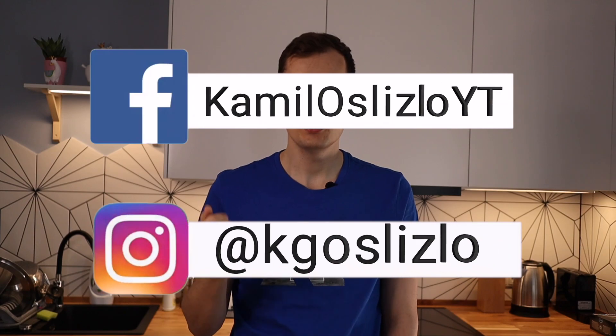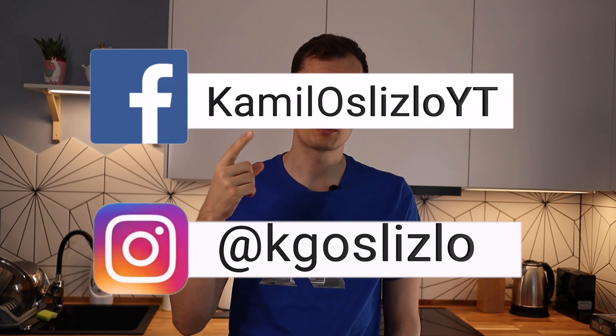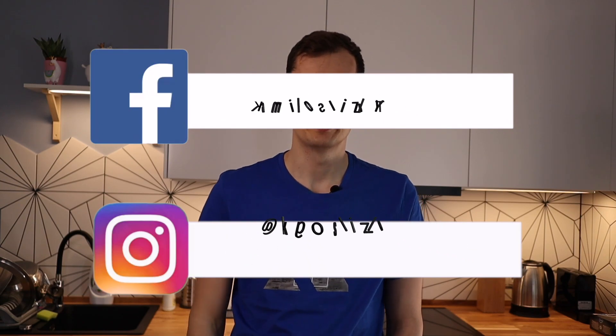That's it for today. If you have your own tricks to extend range, leave them in the comments below — I'd really appreciate it. If you haven't liked the video yet, please consider doing so. If you want to know more about me, follow me on Instagram or Facebook. Thanks for watching and see you next time.